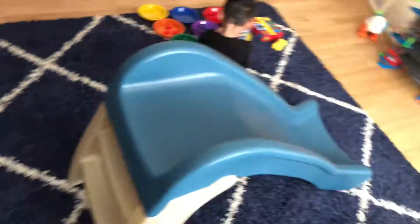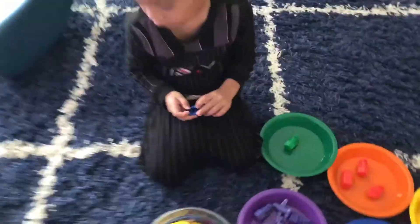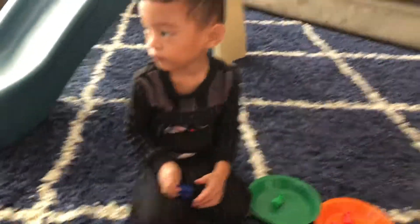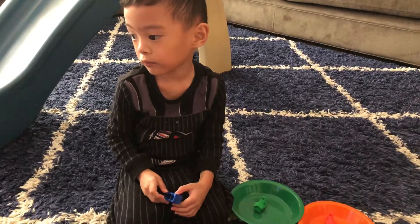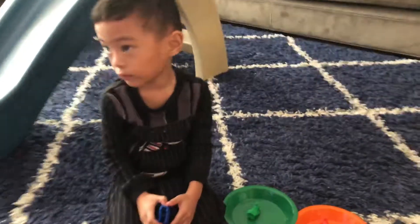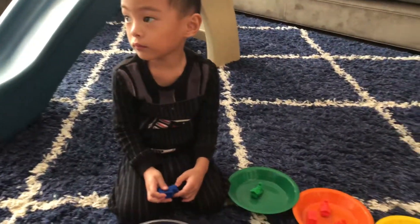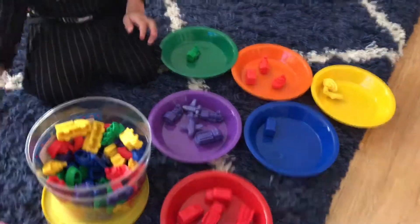Hold on. What is that one? Do you know what that is? That is a school bus. What color school bus is that? You want to do another nebulizer treatment? Where does that go? Where does that go, bub? Blue. Good job.